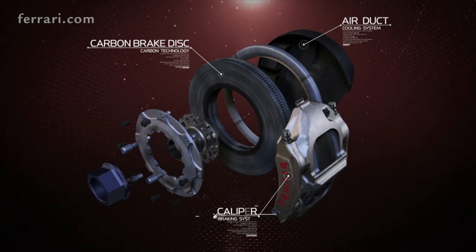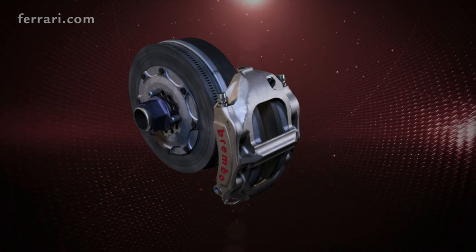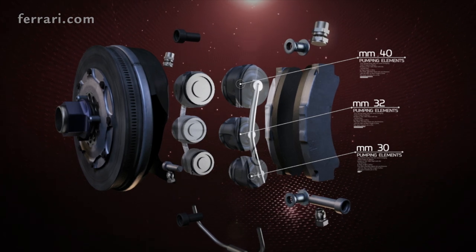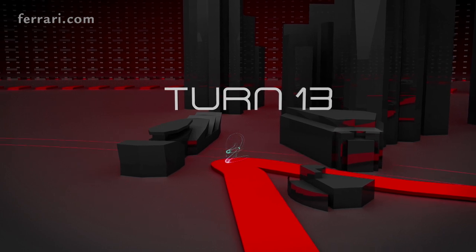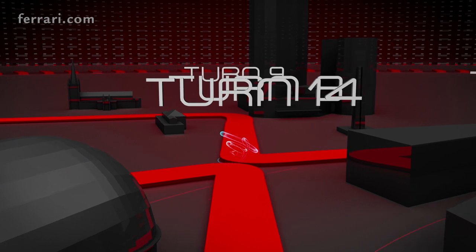It's very difficult to keep the right temperature for discs and calipers in between the braking points, and it's just because there's a continued sequence of braking points. So that would be one of the issues to carefully look at. Together with traction, which is obviously another theme of this track, given the number of slow 90-degree corners.